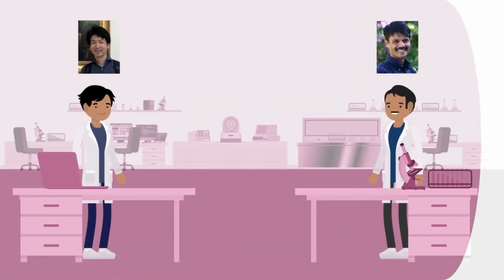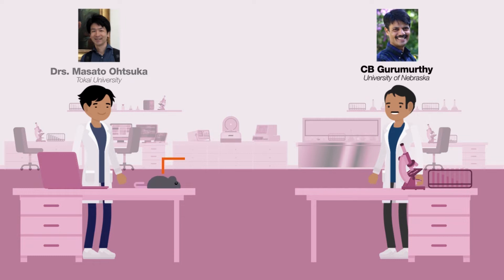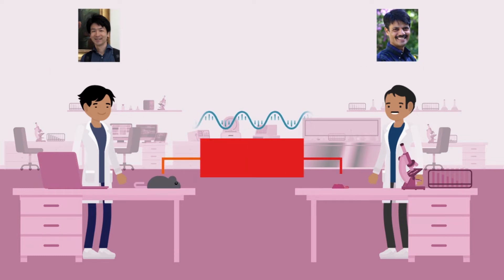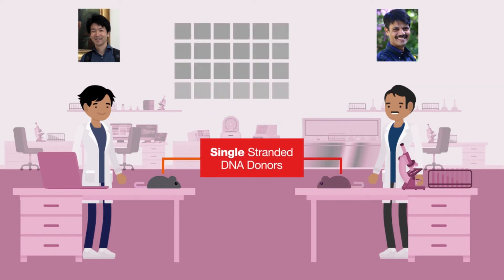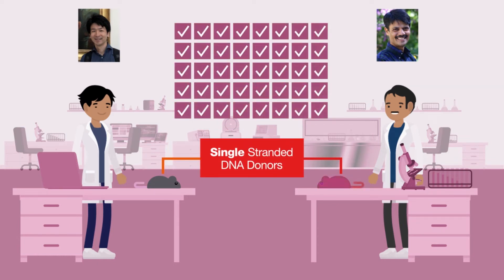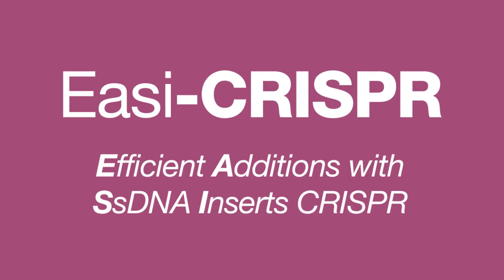In an exciting and surprising research finding, research groups headed by Drs. Masato Otsuka at Tokai University and C.B. Gurumurthy at the University of Nebraska Medical Center discovered that using single-stranded DNA donors works far better, achieving 100% success in some cases. They call this method Easy CRISPR — Efficient Additions with ssDNA Inserts CRISPR.